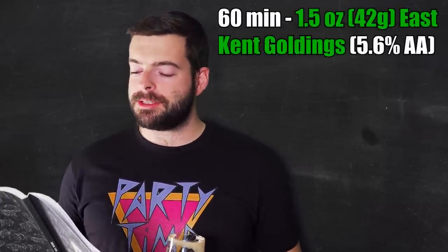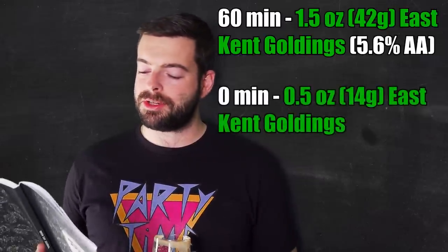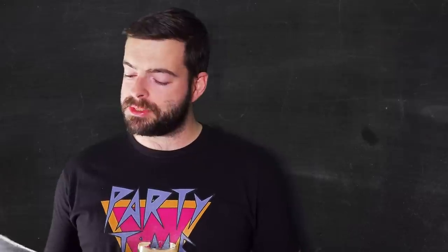For hops, I'm going to be using East Kent Goldings only. All of my East Kent Goldings is 5.6% alpha acid. So I'll be adding an ounce and a half at 60 minutes for bittering, and then just the other half ounce that remains from the packages at zero minutes, just for a little bit of aroma. Hopefully that all comes through.